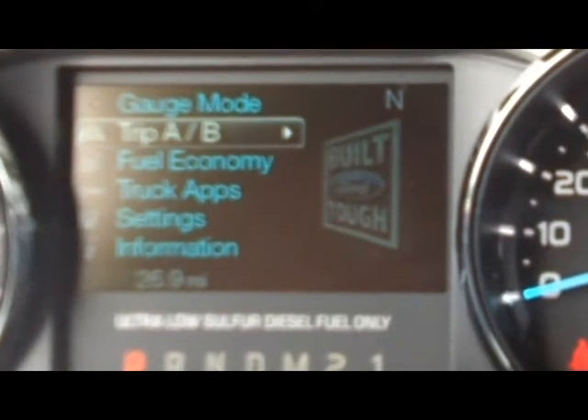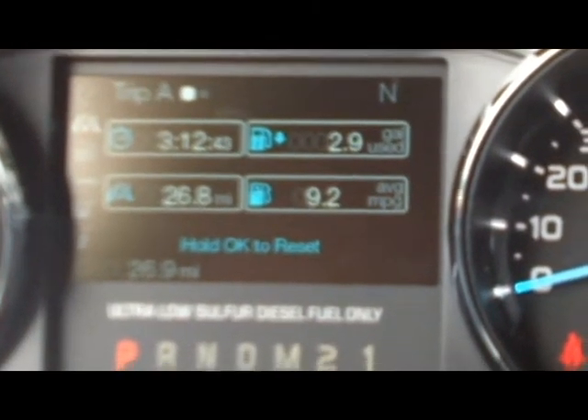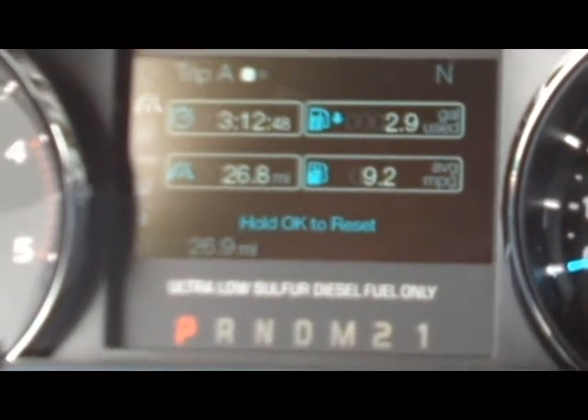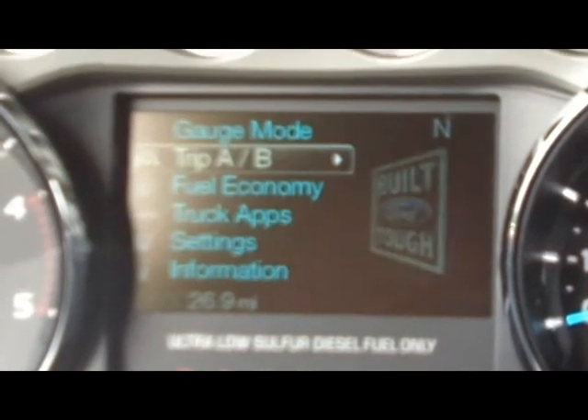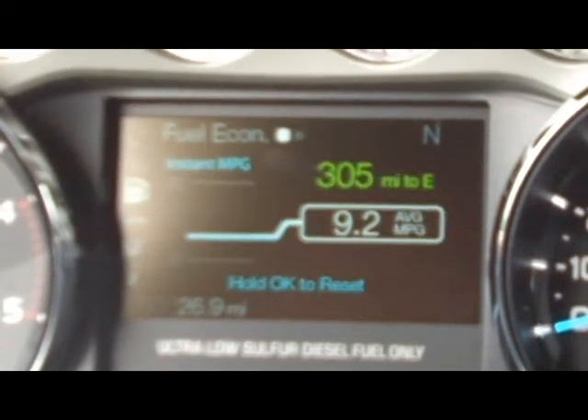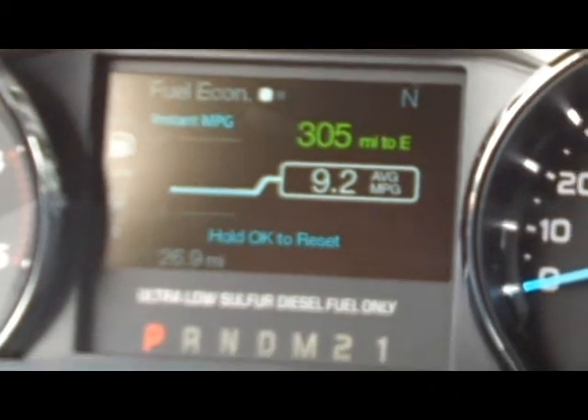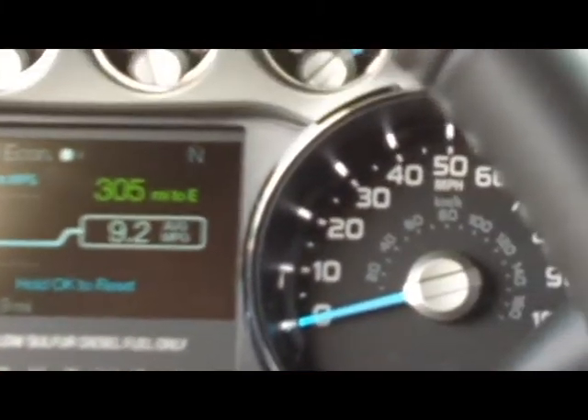If we go down, we've got trip A and B. This will let you set timers, see how many gallons you've used, and check your average miles per gallon. Going down to fuel economy, this gives you your instant MPG, how many miles you have to empty, and your average miles per gallon.